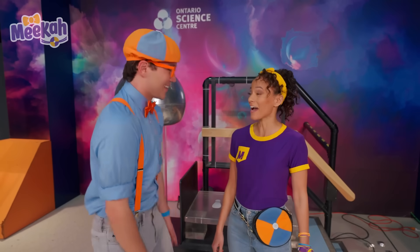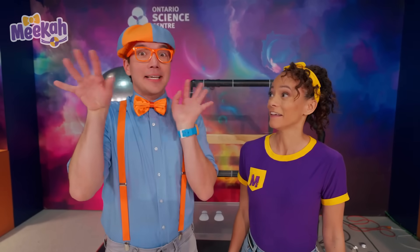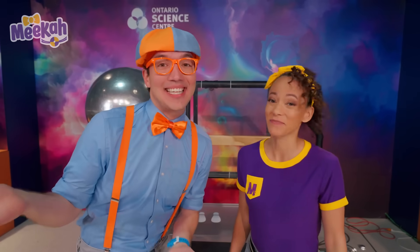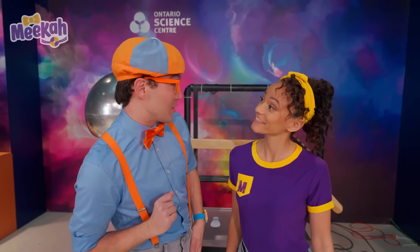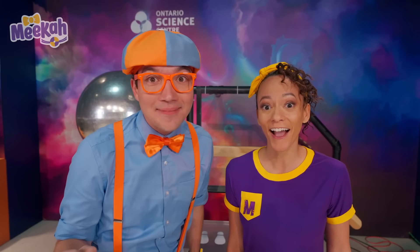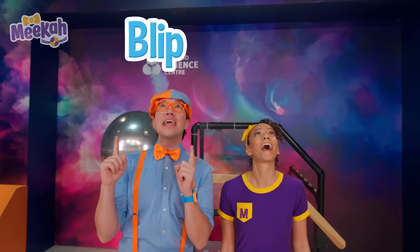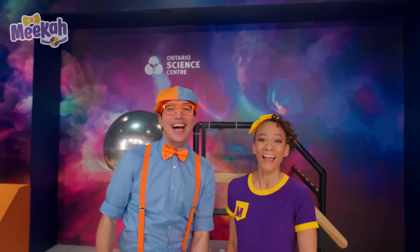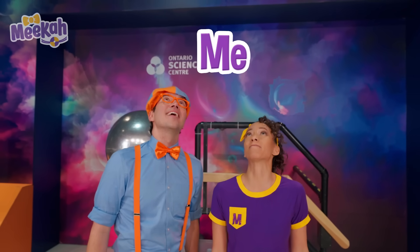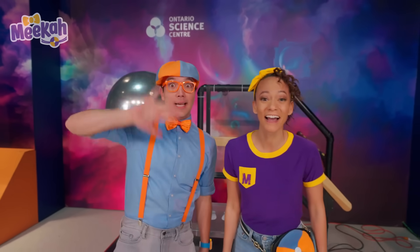Today was so fun! We learned so much about science! It was really cool to see those cups flying around and the mop's hair sticking up — and my hair sticking up! That's the end of this video, but if you want to watch more of our videos, all you have to do is search for our names. B-L-I-P-P-I! M-E-E-K-A-H! We'll see you soon — bye!